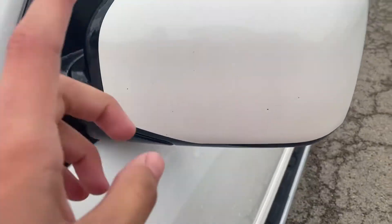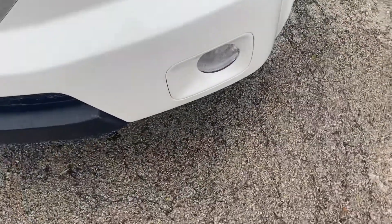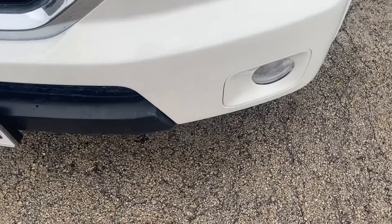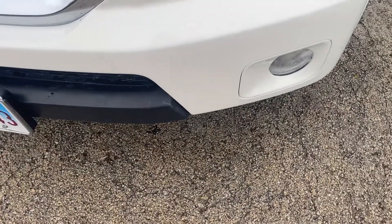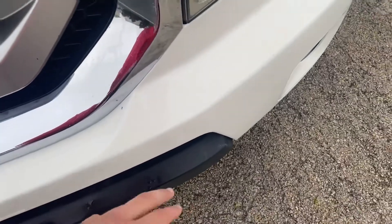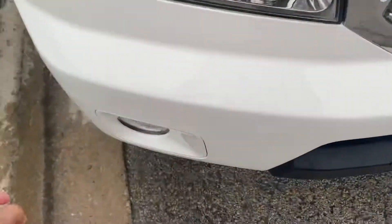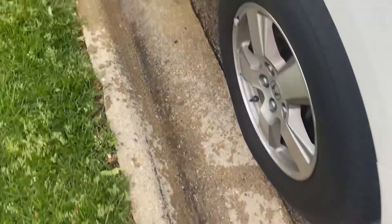Also got the side mirrors cleaned up — there's a helicopter flying overhead, sorry about that noise. Basically we got all that nice and clean, including the side mirrors.